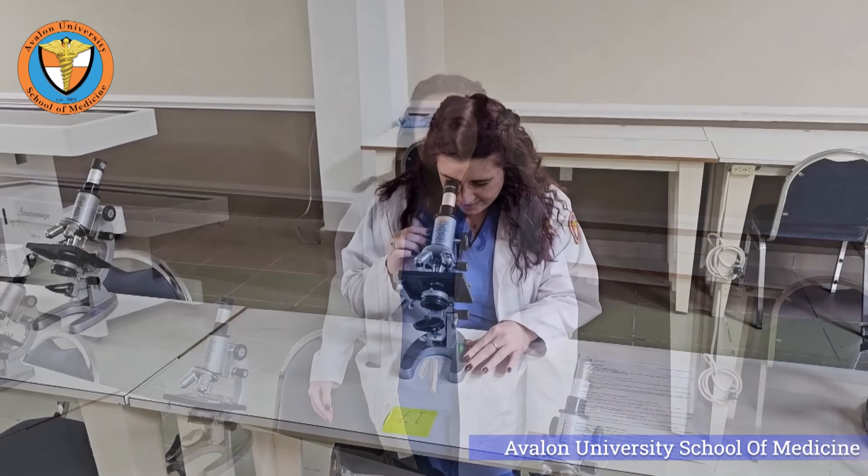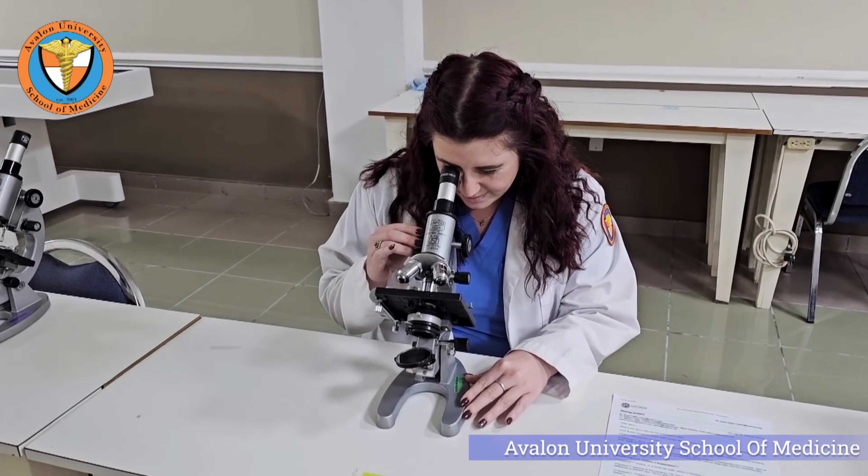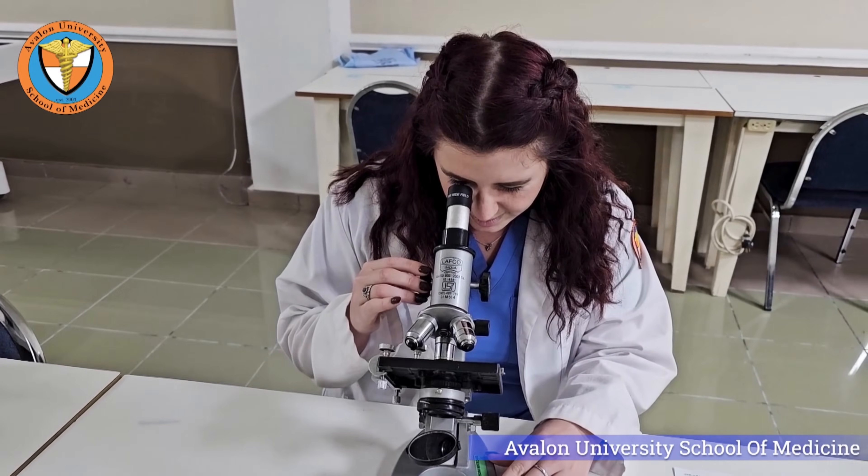Hi, I'm Justine. As a medical student, I aspire to make a difference in patient care. Here's where my journey begins. The practical experience we gain here is invaluable. It's not just about studying diseases, but learning how to combat them.